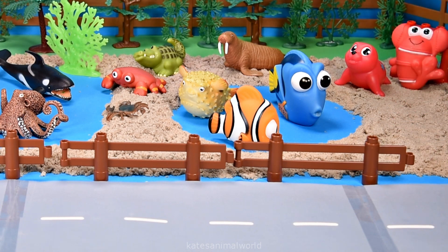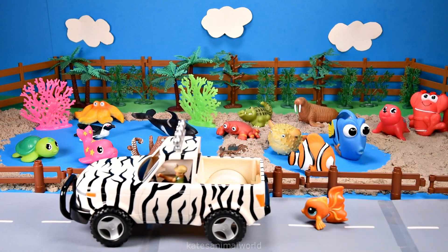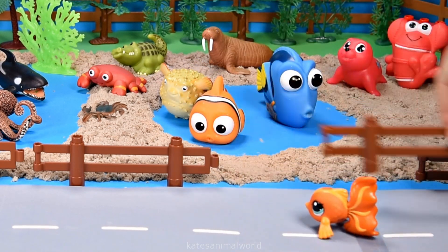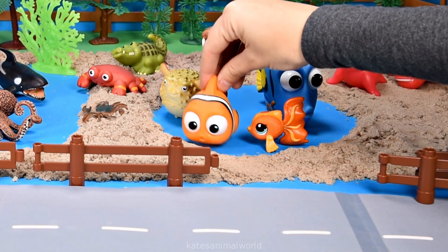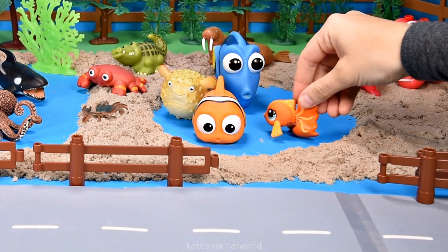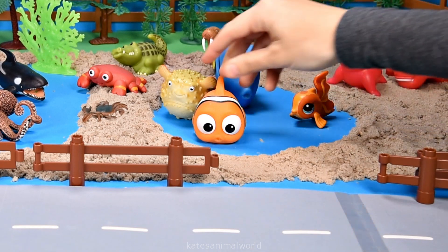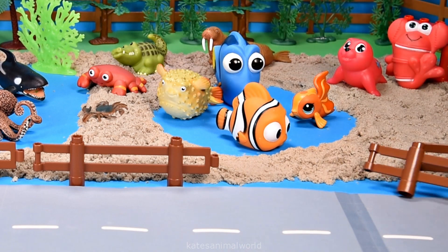Don't forget to close the gate. The car's here — who's that? It's a goldfish. Hey fish! Do you want to know a fun fact about goldfish? Did you know that goldfish don't have eyelids, so we actually sleep with our eyes open? Wow, that's fascinating. Thanks for sharing. Don't forget to close the gate.